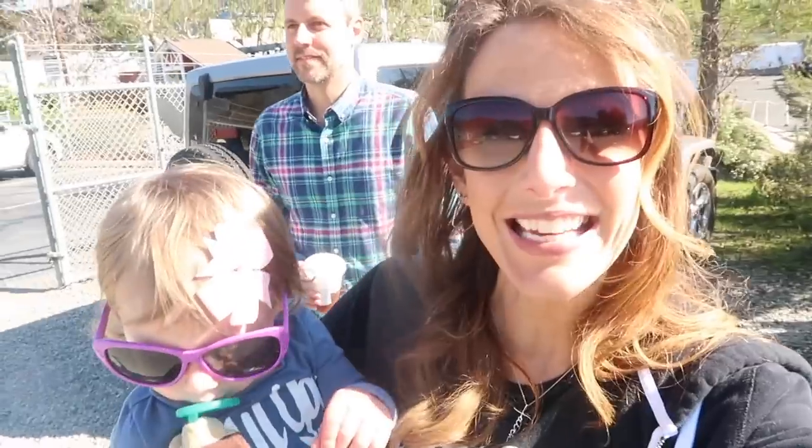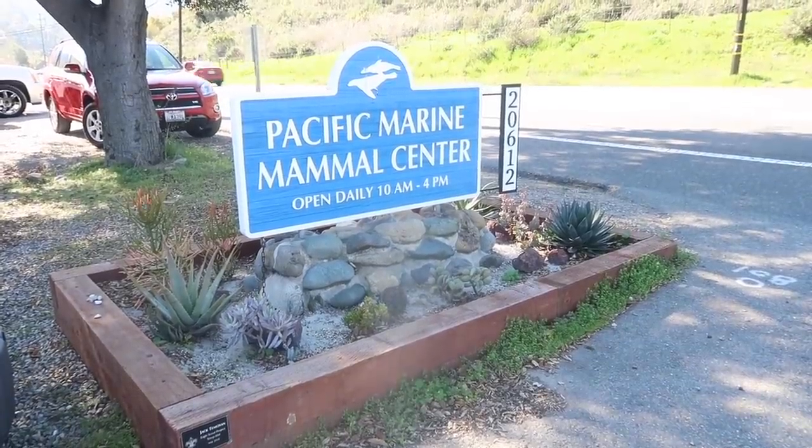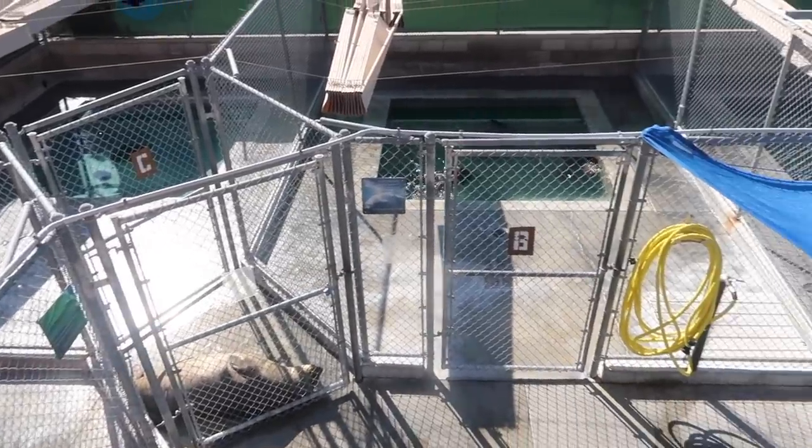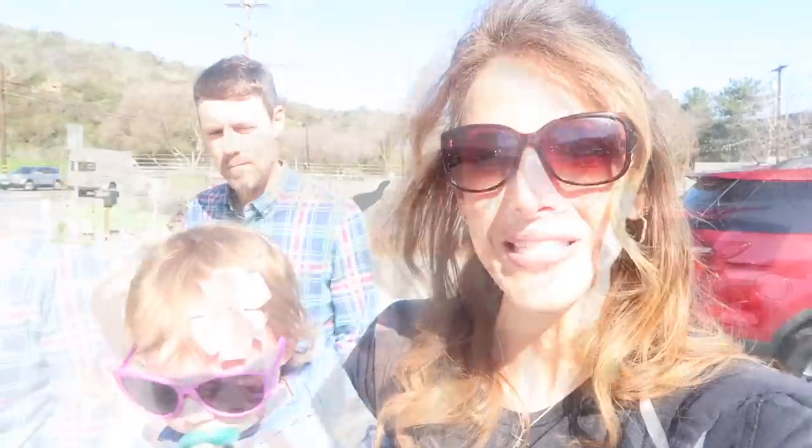We are in Laguna Canyon and we are going to the Pacific Marine Animal Center. It's this place in Laguna Beach where they take in and rescue sea lions and other marine life and rehabilitate them. I have never been here, but it seemed like such a fun thing to do and for Layla to see some cool animals. So we're going to go check this out, see what it's like.